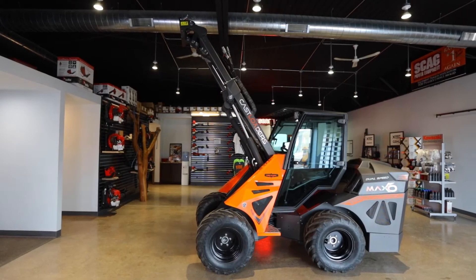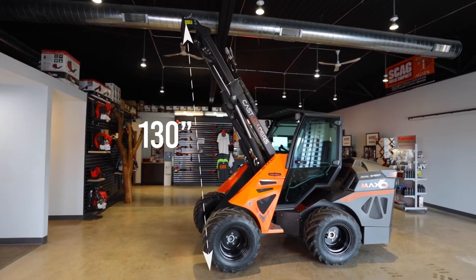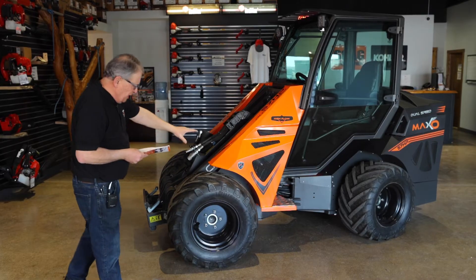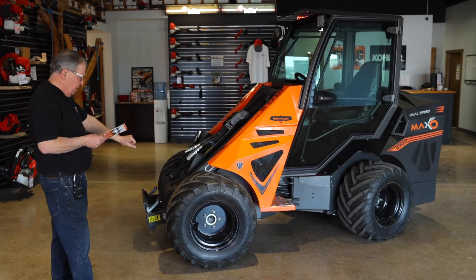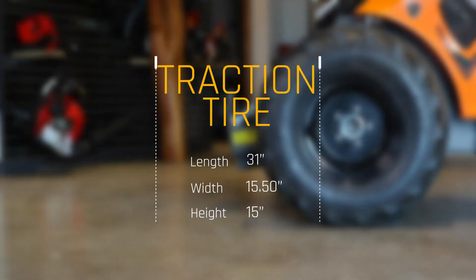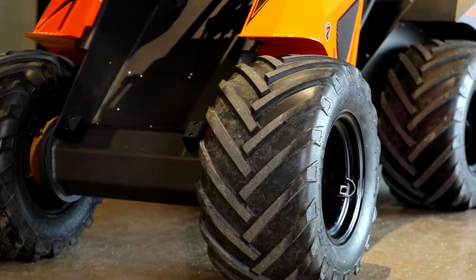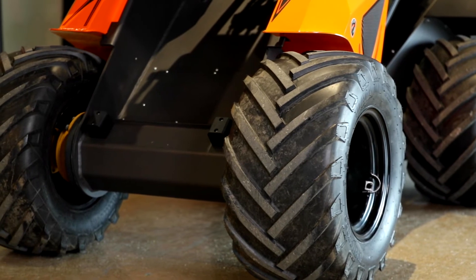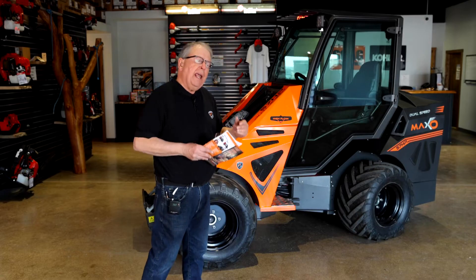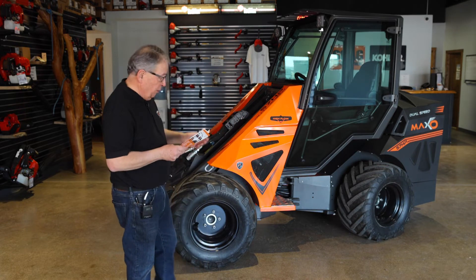It's a telescopic design wheel loader with a two-stage boom. The telescopic boom will get up as much as 130 inches of height. These style tires, the way you see it, this is a 31, 15-50 by 15 tire. Very good traction tire, a lot of wide flotation the way you see it here. It's 15 and a half inches wide, so great for working in soft conditions.